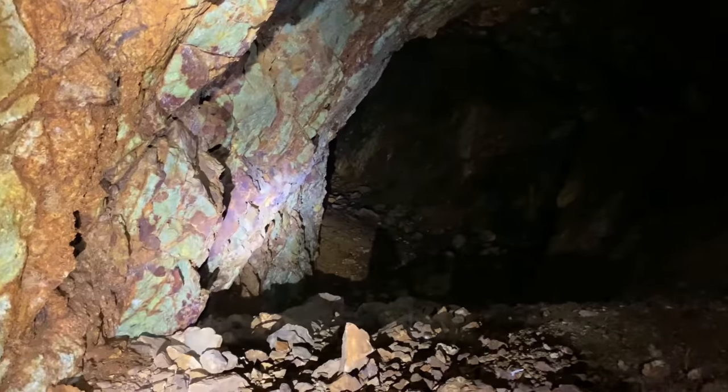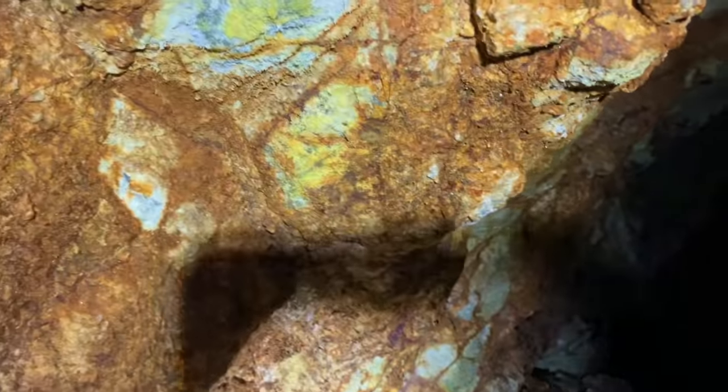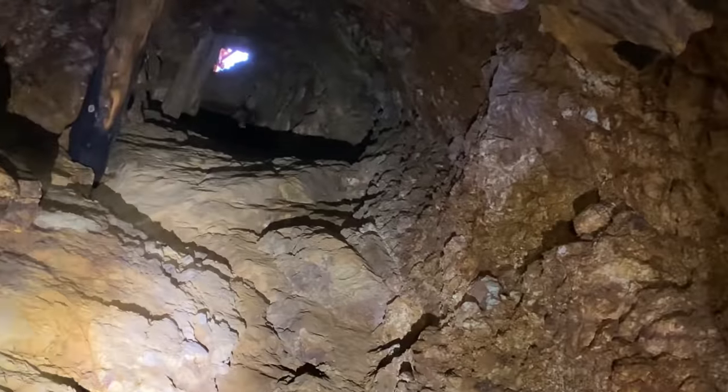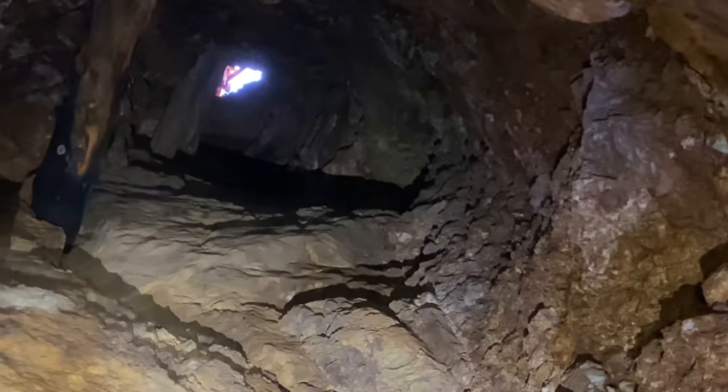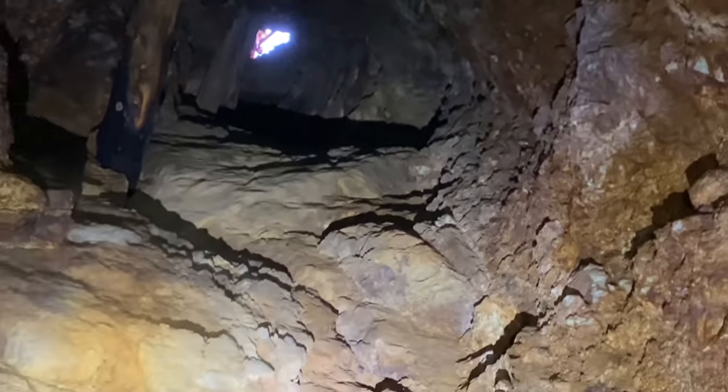Continuing onward — check out these colors, it almost has a green tint to some of them. And then here's another inclined shaft up to the right — there's daylight. There's a bat up there too. Looking up this inclined shaft, there's a bat that has taken up residence. I'm going to continue down the tunnel this way.